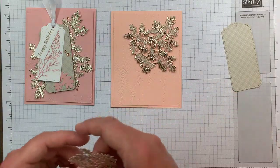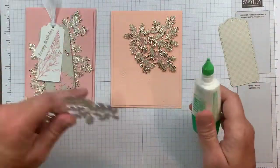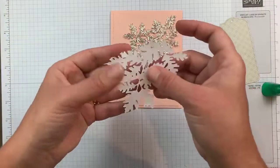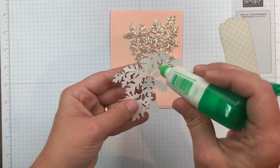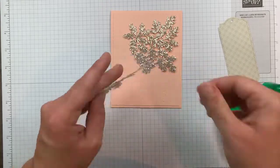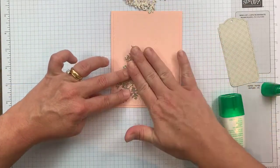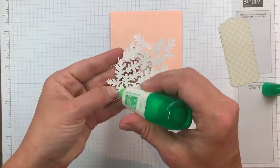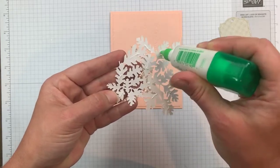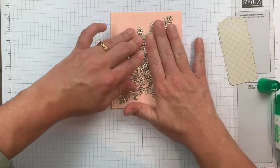Where's my liquid glue? There it is, behind my OTT light. It's been one of those days! I'm so happy to be here in my craft room crafting with you. I'm going to use some liquid glue — a little dab will do you, you don't need a ton. I'm going to angle it a bit. A little dab will do you — the liquid glue is super strong and holds nicely.